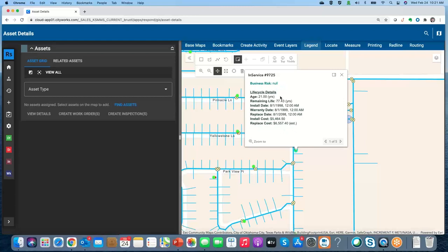We've also got lifecycle details: when it went into the ground, installation date, warranty date, replacement dates, installation costs, and estimated replacement cost. All of these pieces are part of the GIS and accessed through CityWorks as part of your asset management strategy.